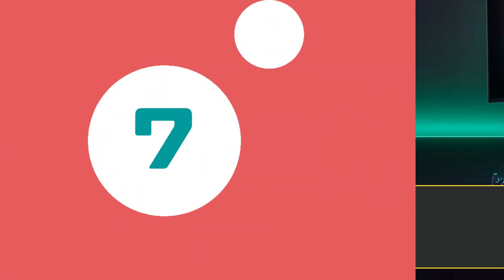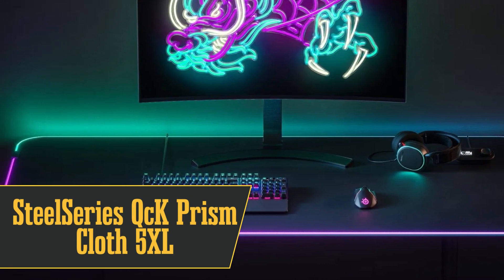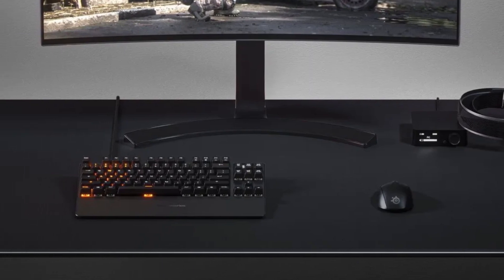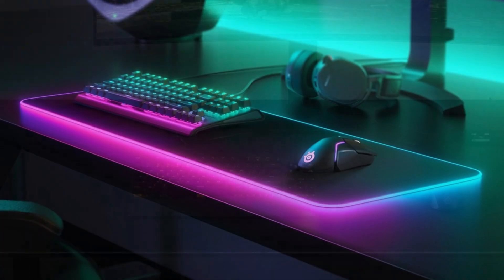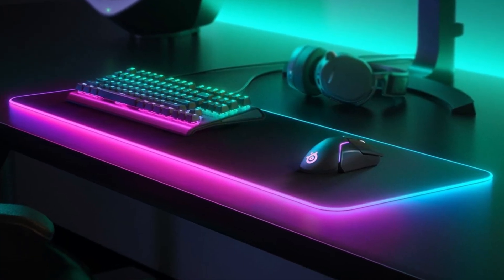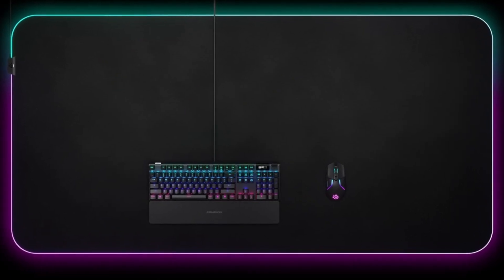Number 7 is the best desk pad mousepad, the SteelSeries QCK Prism Cloth 5XL. This thing is massive, covering even the biggest gaming desks. It's made of thick, micro-woven cloth for smooth gliding and accurate tracking. Plus, it's got RGB lighting around the edges that you can sync with your other SteelSeries gear. The only downside is its size — you'll need a big desk to accommodate it.